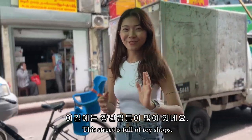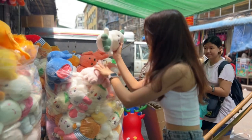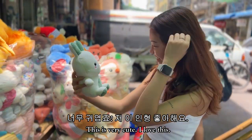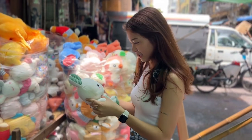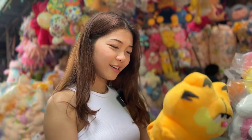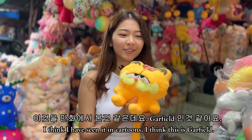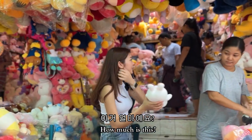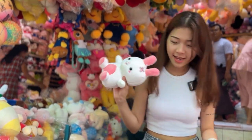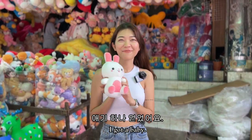This street is full of Thai shops. This is very cute — I love them. I think I've seen this cartoon. It's Garfield! This one is 4,000 kyat. I'm going to get this.